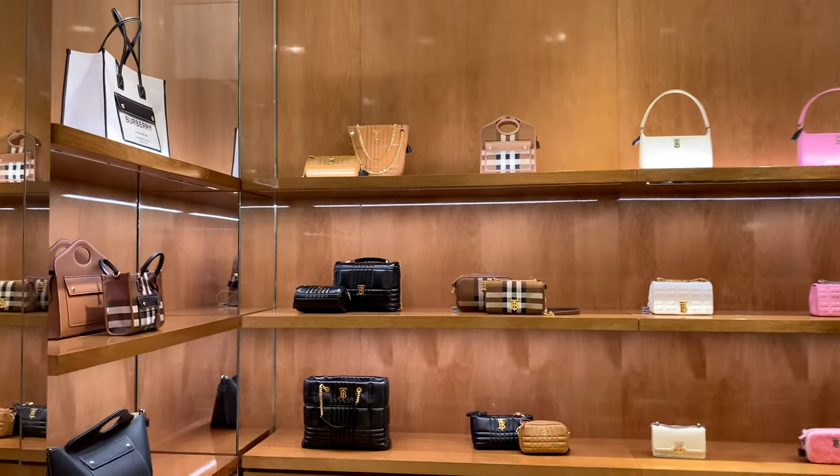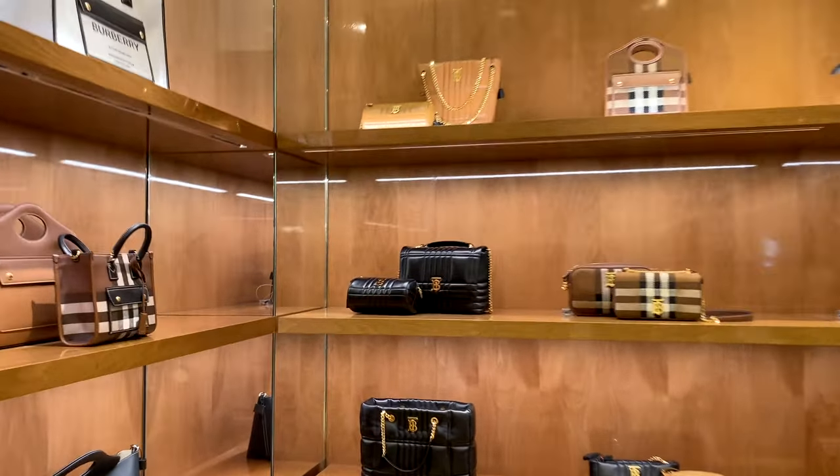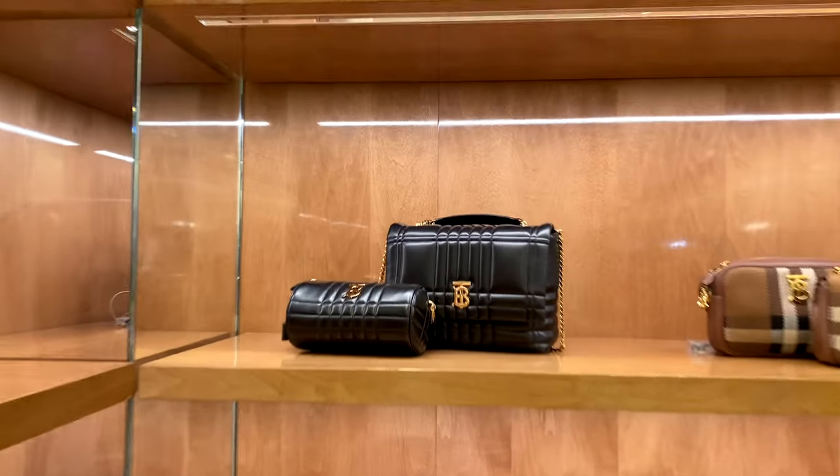Burberry handbags! I don't think I've ever explored this brand before. Wanna come shopping with me at Burberry?